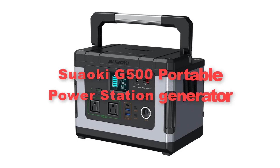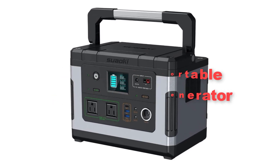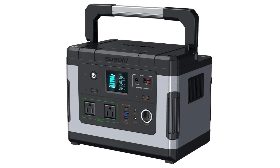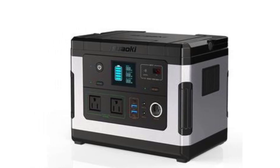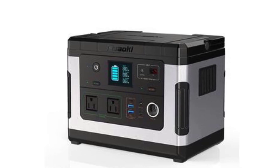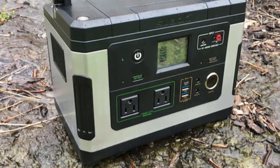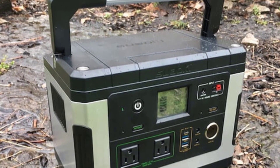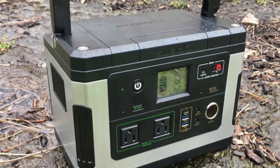Third, we have the Suaki G500 Portable Power Station Generator. It is a highly versatile and efficient power solution for off-grid living and outdoor activities. With its substantial 500Wh Lithium-Ion Battery capacity, it can provide reliable power for a variety of devices and appliances, ranging from smartphones and laptops to small appliances like mini-fridges and CPAP machines.